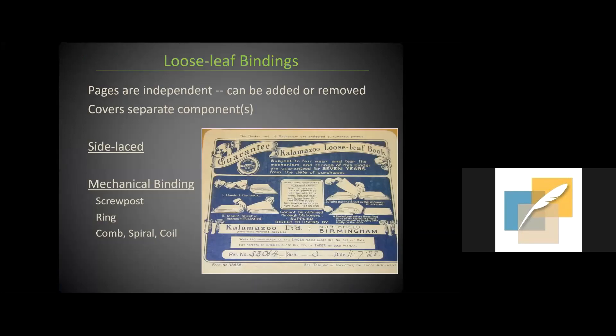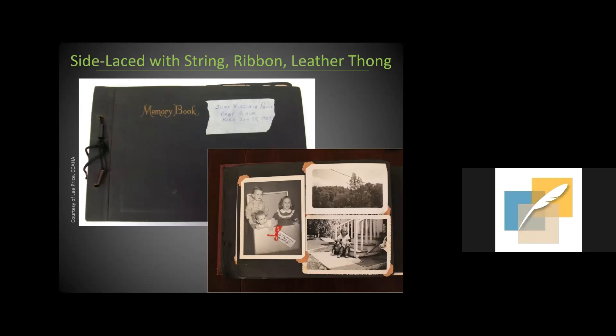The next category is loose leaf bindings. Although I think of them as a product of 20th century office culture, they go back to 1880 or earlier. Albums with this binding style outnumber all of the sewn bindings I've encountered, and almost all are manufactured. The key to loose leaf bindings is that the pages are independent — they can often be added or removed, and the covers are separate components. This also means they are generally easier to disbind and reconstruct for preservation. Some versions have strings or ribbon threaded through pre-punched holes, with a metal telescoping post to reduce the chance of string cutting through pages.